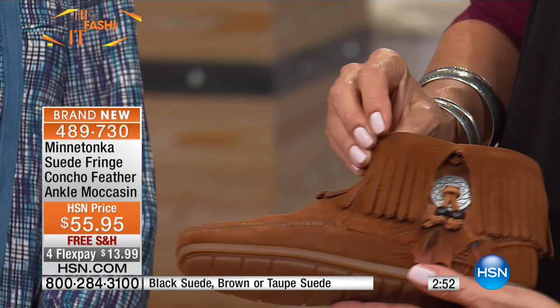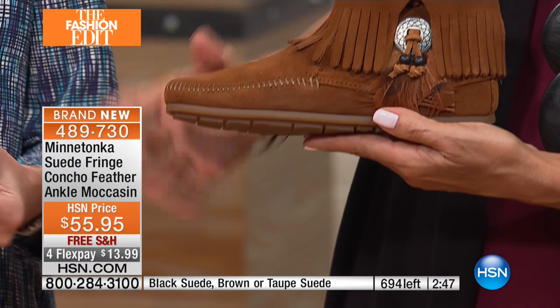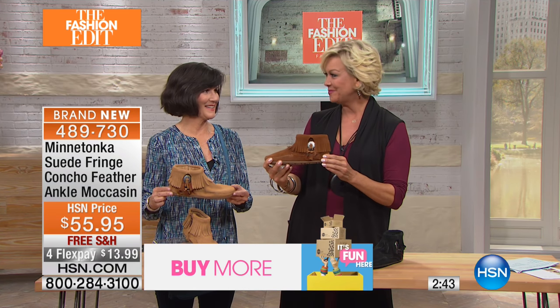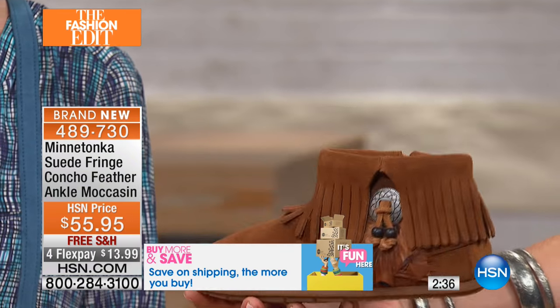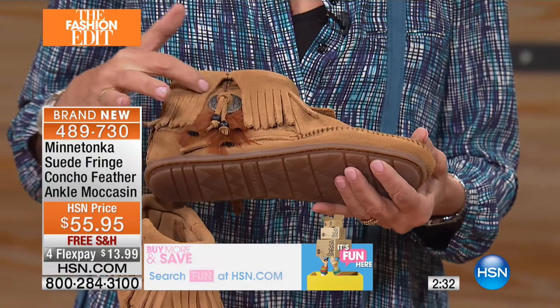We have this for you in black, here's your classic brown, and then we've got this in taupe as well. Sizes five through eleven, whole and half sizes available, about a half inch on the heel height. This is a fabulous item — we love the way this hits around the ankle. This has been in the line for quite a long time and is so special with the burnished pewter concho detail.